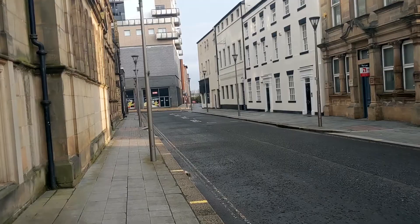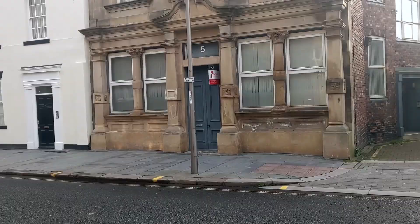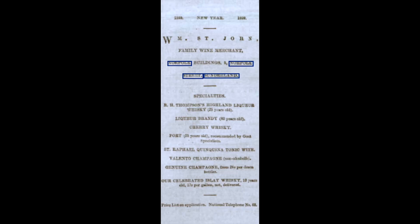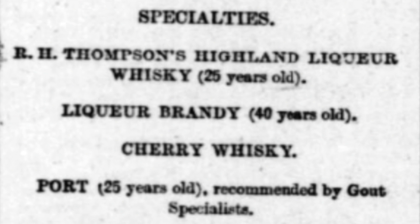A few doors down at number 5 Norfolk Street is a beautiful sandstone house that looks quite out of place compared to the rest of the architecture. This was the home of WM St John, who were family wine merchants. From 25-year-old liqueur whiskey to brandy, this seemed to be the place to go for a Victorian party.